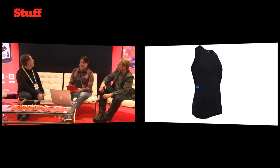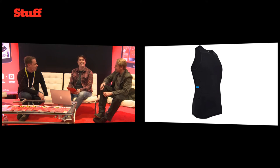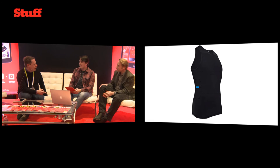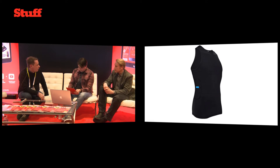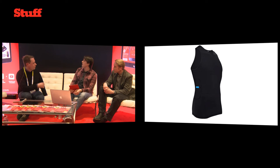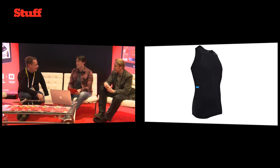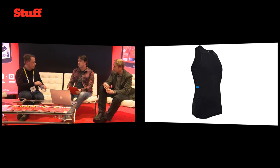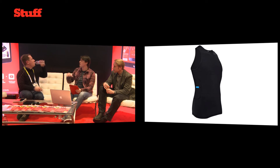The next award is the Hexoskin SmartShirt. It's a wearable — you wear a shirt! We had this on stage earlier and I was interviewing the guys from Hexoskin. I think this is one of, if not my favourite thing of the show this year. It's fantastic — you can just train using it under a normal shirt.